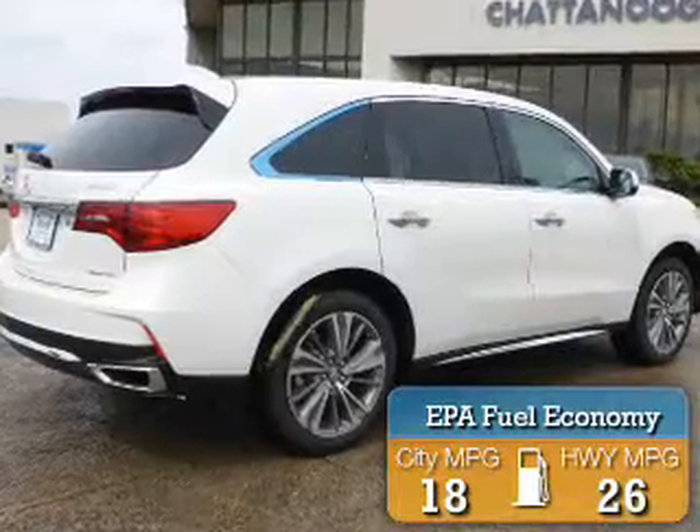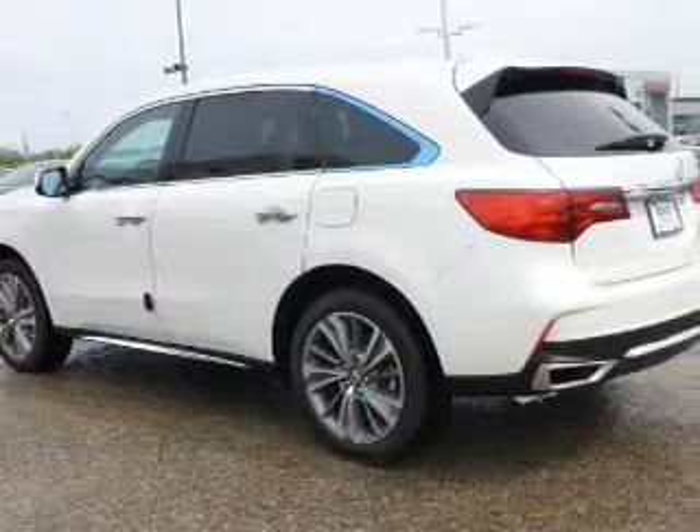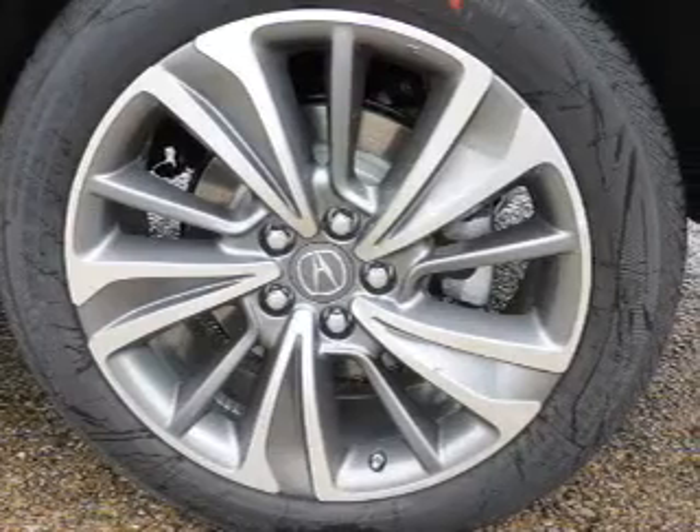Great fuel efficiency saves you money by requiring fewer trips to the gas station. The features include a power sunroof, electric trunk, blind spot sensors, auto-dimming mirrors, and a spoiler.